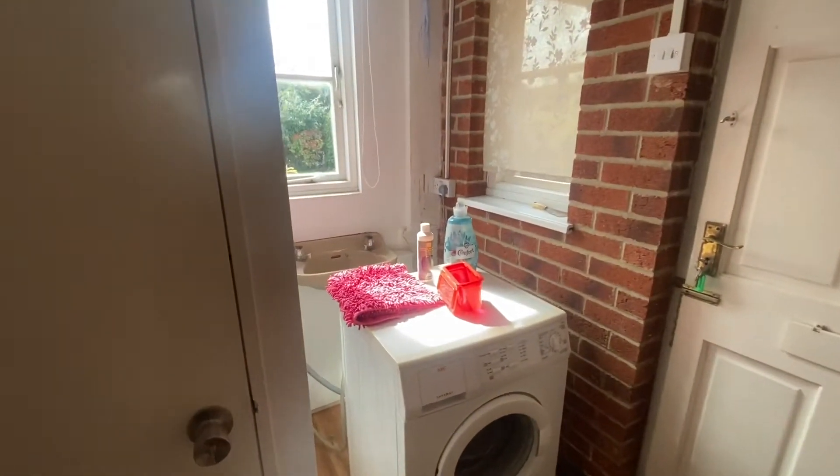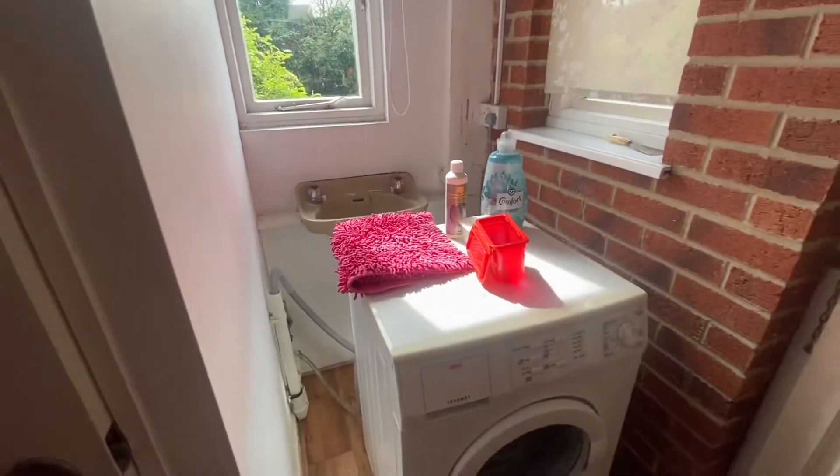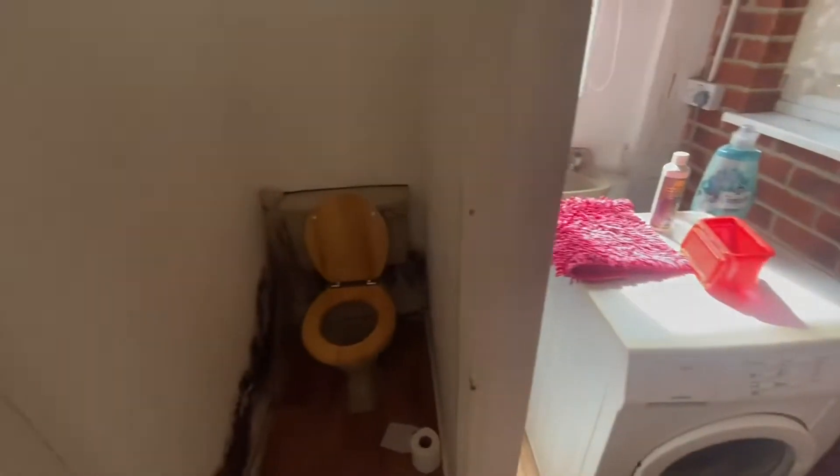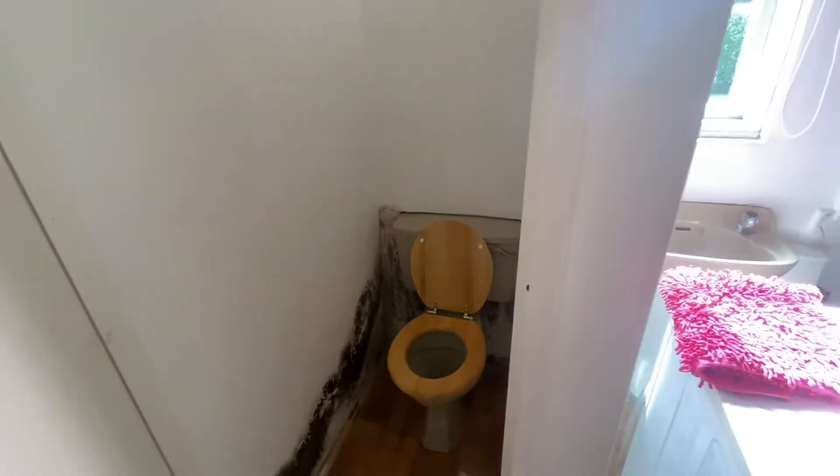The last bit downstairs is a utility and WC area. There is a wash basin situated behind the current washing machine, and then we have a downstairs toilet.